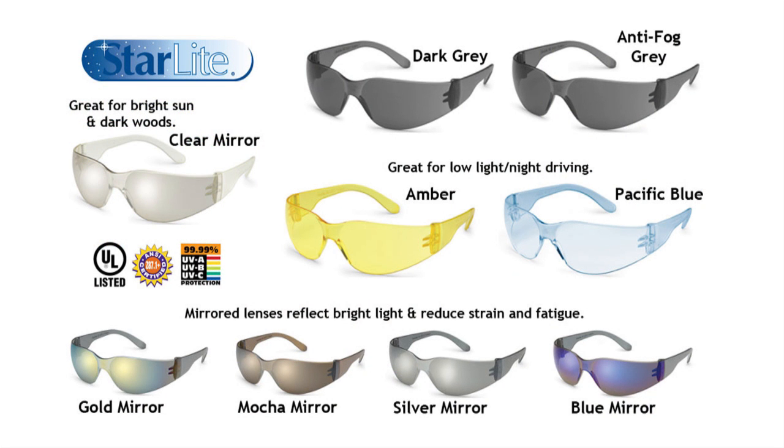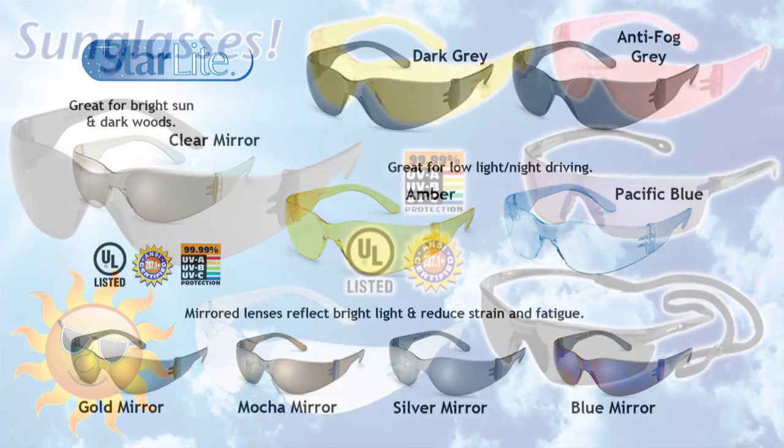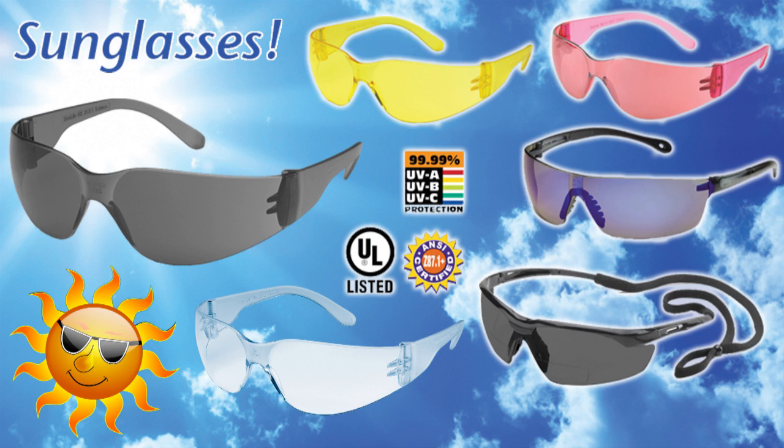These sunglasses are also offered in anti-fog and are great for humid conditions. All of our sunglasses fit snug with minimal slippage and are extremely affordable to work with any budget.